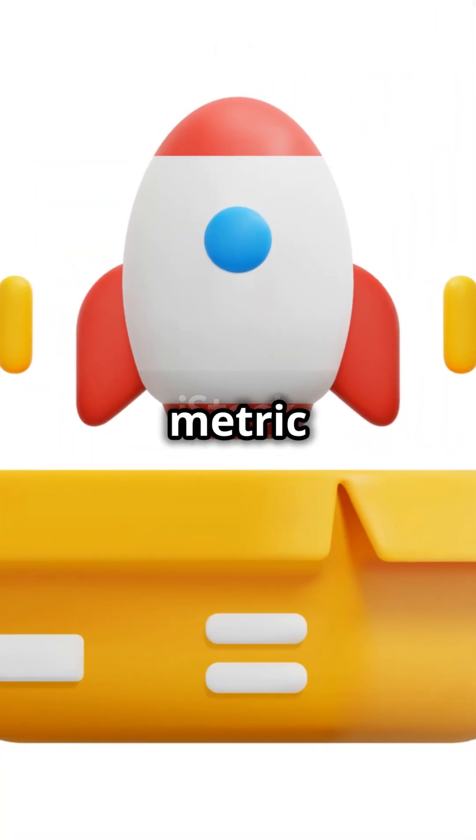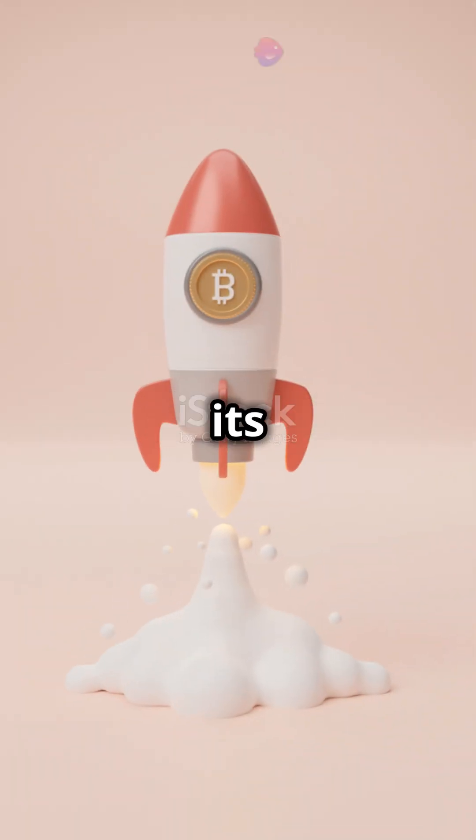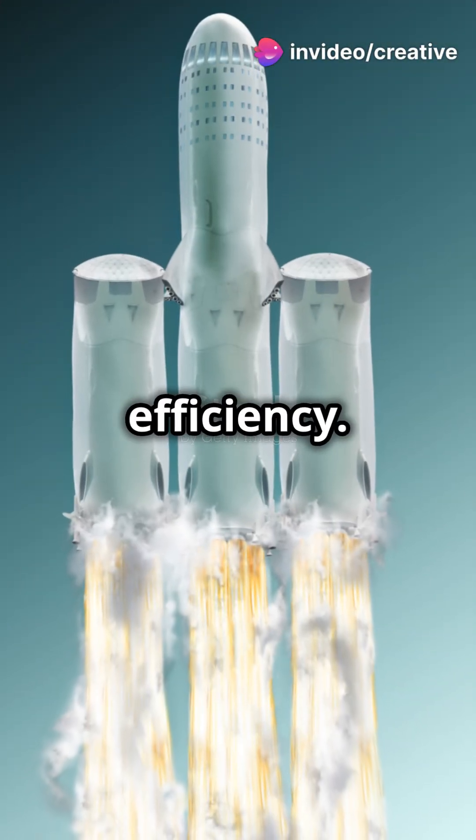The Raptor generates 230 metric tons of thrust, fitting 33 engines in the Starship booster. Despite its size, it outperforms many others. SpaceX keeps refining the Raptor, aiming for simplicity and efficiency.